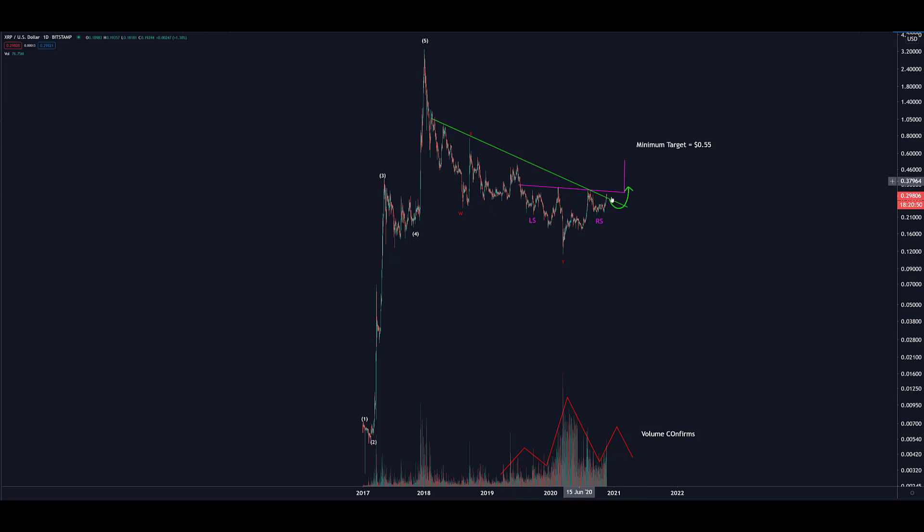This long term green resistance line has been broken and breached to the upside. In combination with that we have a potential for an inverse bullish head and shoulders. Whether it will dip again one more time to make a double shoulder for better symmetry or not is questionable and not required.